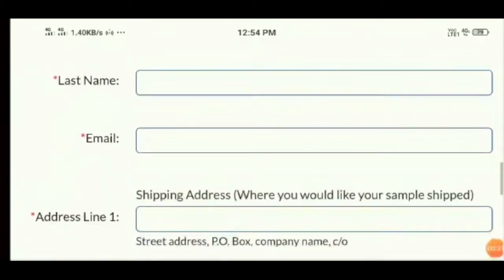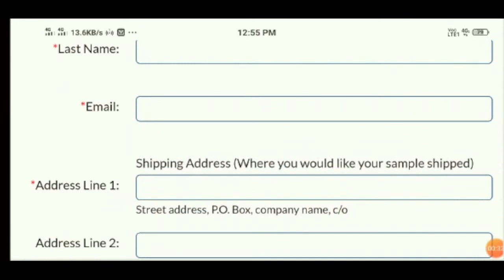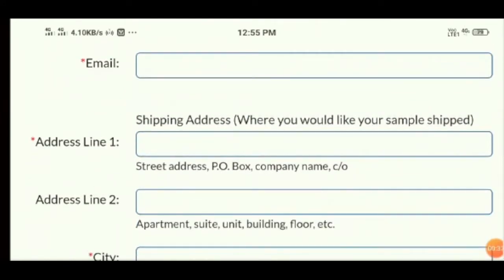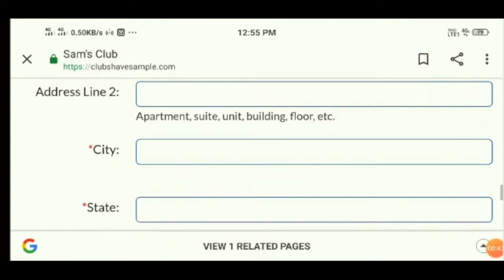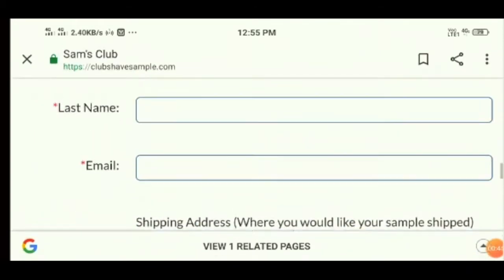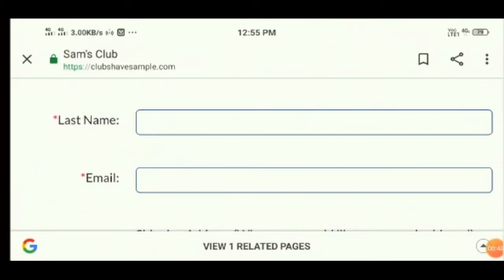As you can see, this is the home page of this website. It is an online store that sells razors online. The razors offered by the website claim to help users get smooth skin and are designed using high-end technology to ensure a hassle-free shaving experience.